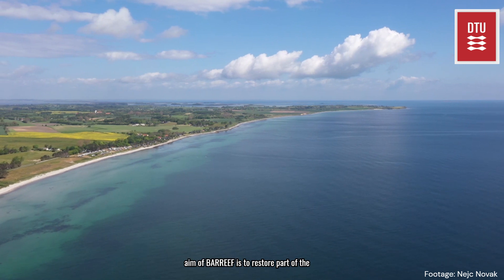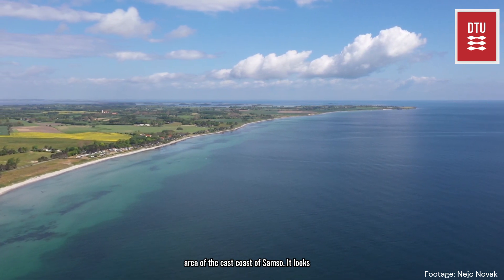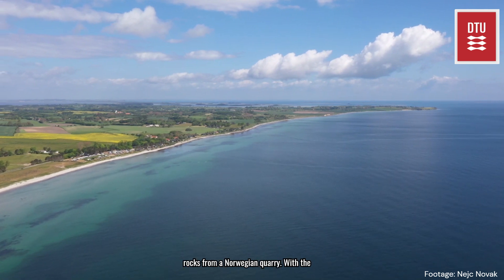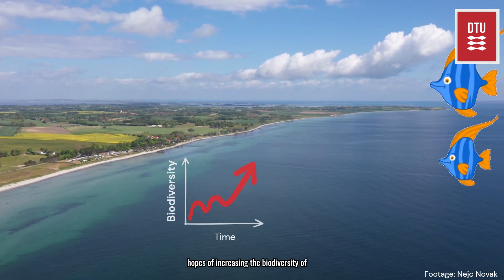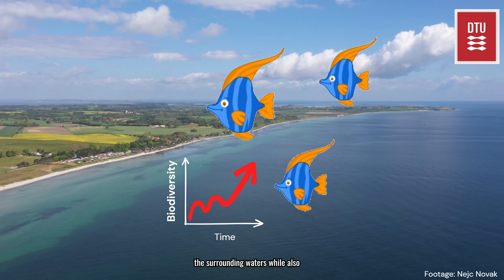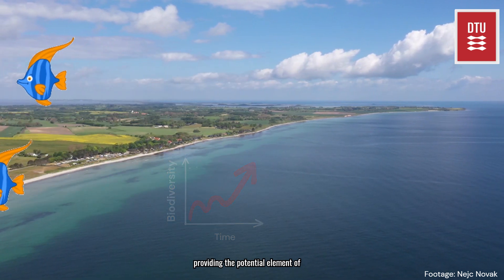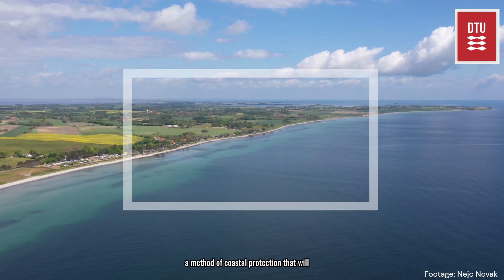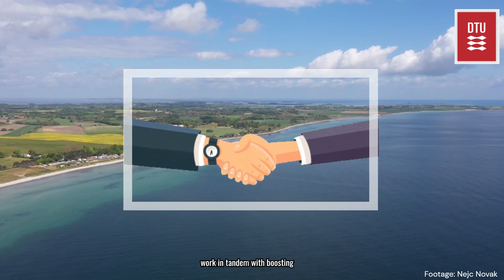The aim of Bar Reef is to restore part of the area off the east coast of Samsø. It looks to create a 100-metre long reef built with rocks from a Norwegian quarry, with the hopes of increasing the biodiversity of the surrounding waters while also providing the potential element of coastal protection. The reef can provide a method of coastal protection that will work in tandem with boosting biodiversity.